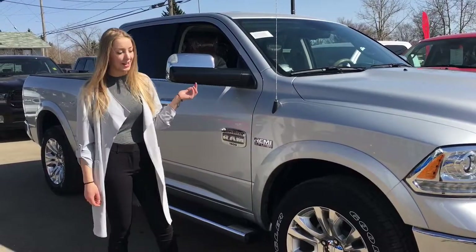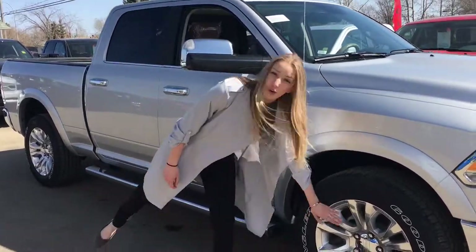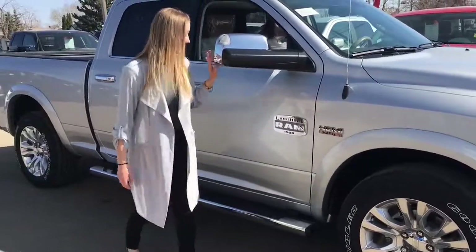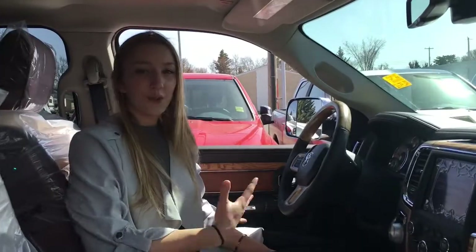Along with the silver color we do have chrome accents, so you have your chrome badge with your Longhorn symbol, your chrome rims and mirrors, and handles, and chrome step.